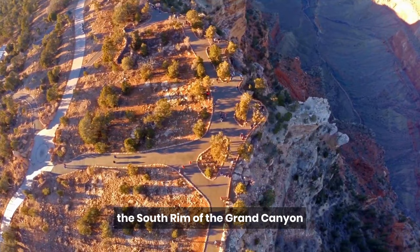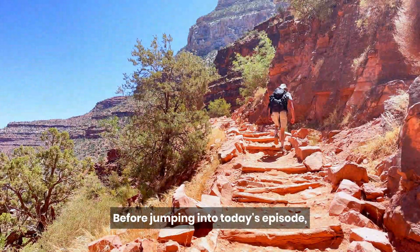Today, we are going to explore the South Rim of the Grand Canyon, which is the most widely visited part of the canyon.